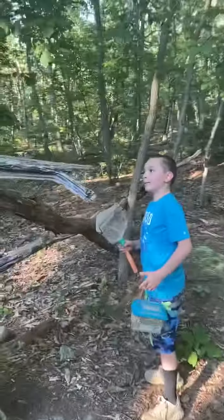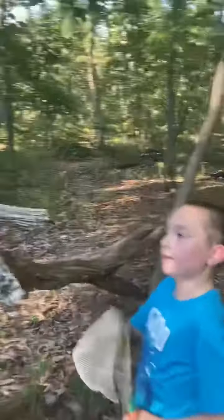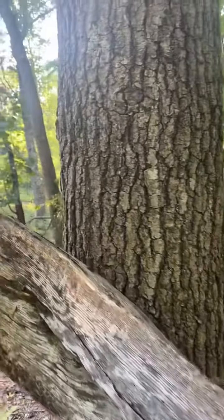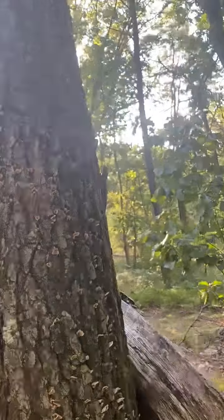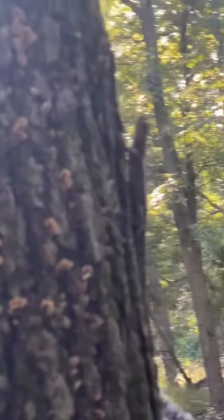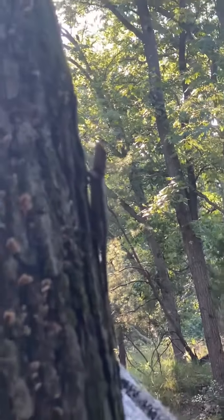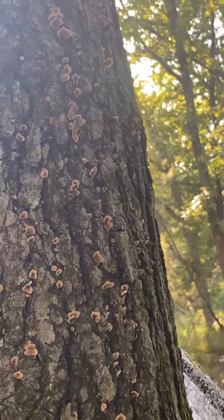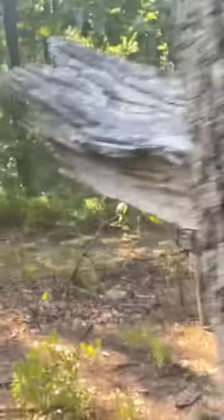What do you see, Levi? A lizard! Come here — literally just put the moth down. It's called a fence lizard. Levi's favorite things to catch. What happened, we go up too high? No.